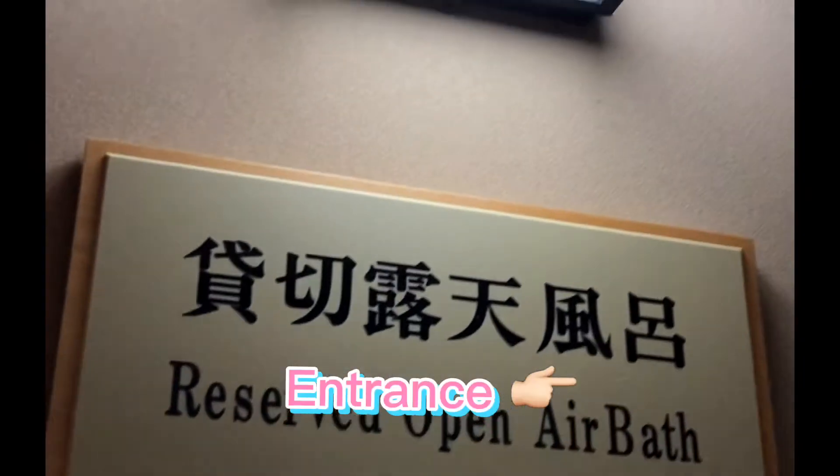It's not travel season these days because of COVID, so their hot spring is not busy. That's why we were able to reserve a private room. So, I'm going to open the door now.